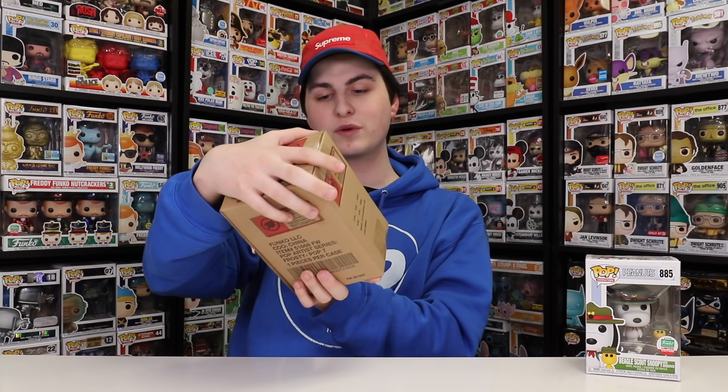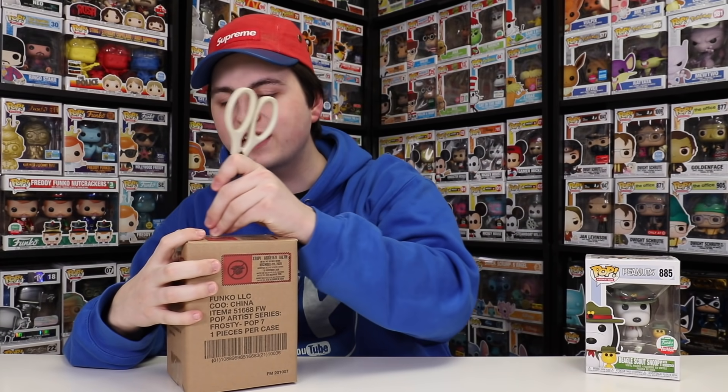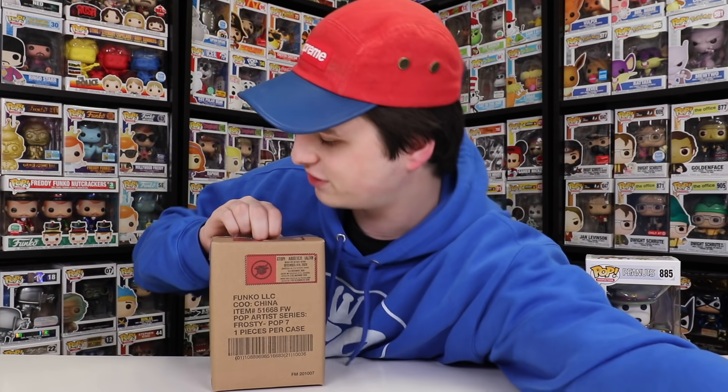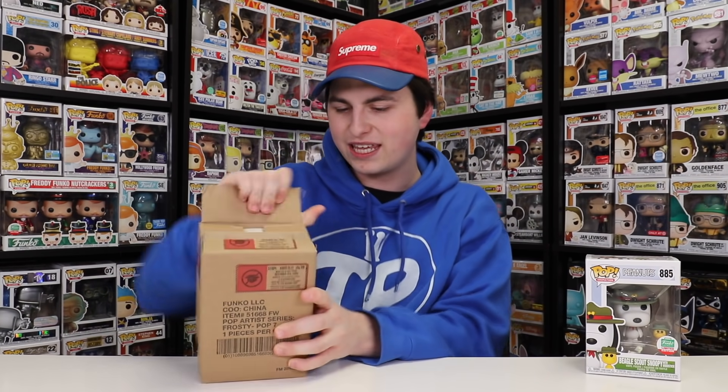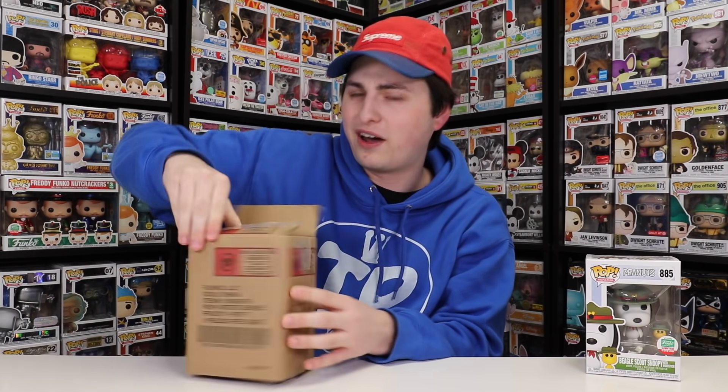Now let's get on to this one right here, which is a bit of a bigger figure. And this one I'm actually really excited about. This is also part of the 12 different Funko Pops that they dropped for Christmas. They were over the course of a couple days, and it wasn't like a big bundle this year. So I'm kind of just opening them up randomly because that's how I ordered them. Let's get into this one right here.